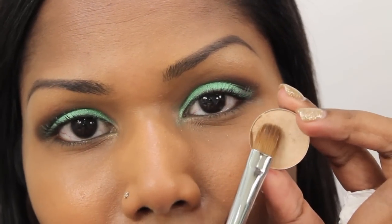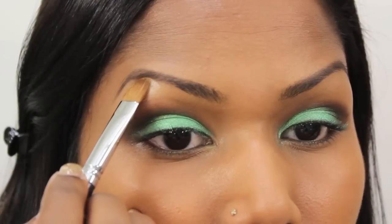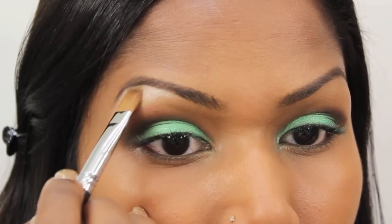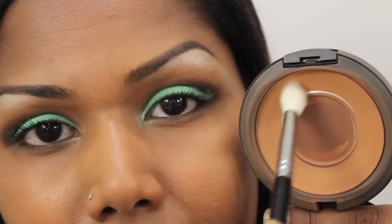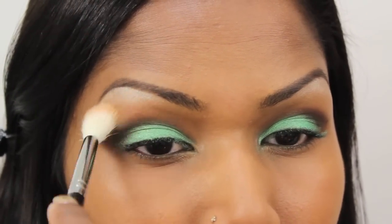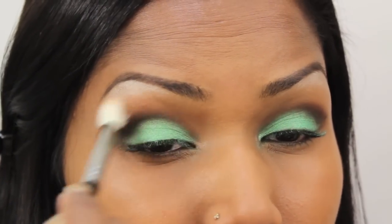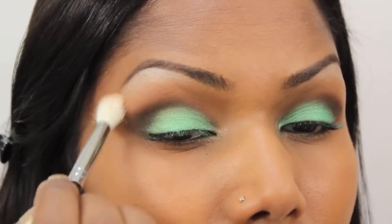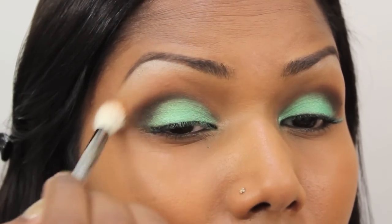Next, with the MAC Rice Paper eyeshadow, I'm going to highlight my eyebrow bone area. Using my face powder — Studio Fix NC45 powder — and a blending brush, I'm just going to blend the highlight and also the brown eyeshadow I applied earlier.